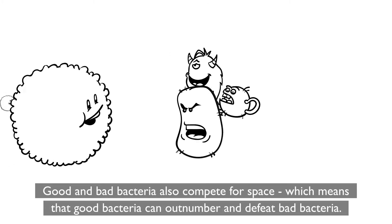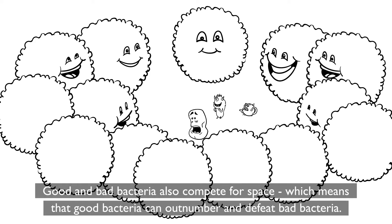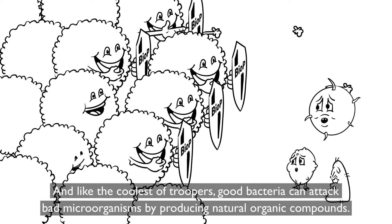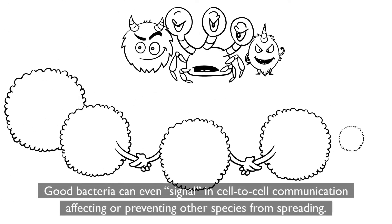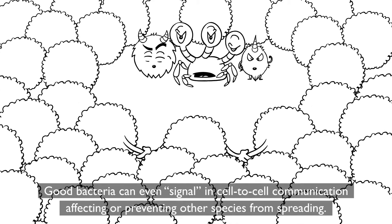Good and bad bacteria also compete for space, which means that good bacteria can outnumber and defeat bad bacteria. And like the coolest of troopers, good bacteria can attack bad microorganisms by producing natural organic compounds. Good bacteria can even signal in cell-to-cell communication, affecting or preventing other species from spreading.